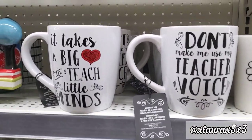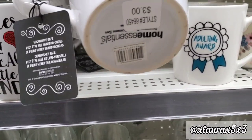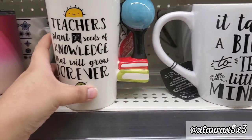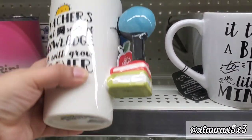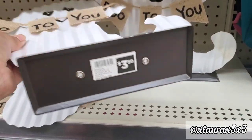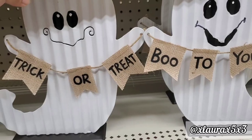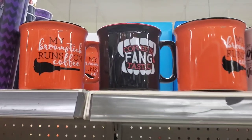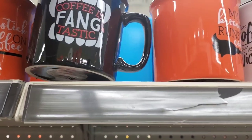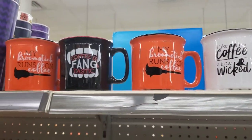These are some teacher mugs — they have red or green inside. One says 'Don't Make Me Use My Teacher Voice' for $3.00, another says 'It Takes a Big Heart to Teach Little Minds,' and this one is priced at $5.00 with a unique handle — I'm not sure how comfortable it would be. They do have these ghost signs that I hadn't seen before — Trick or Treat or Boo to You. And I did finally find the Christmas mugs, priced at $3.00 — that was the last thing I was in the hunt for.